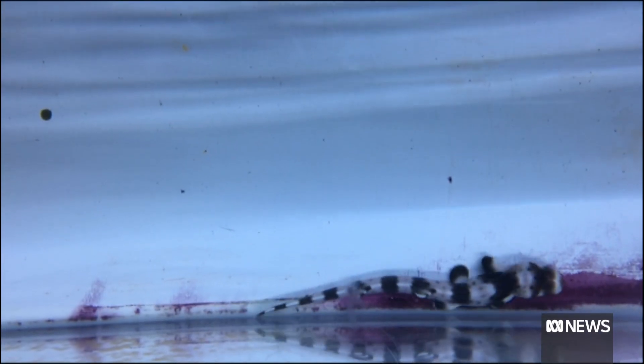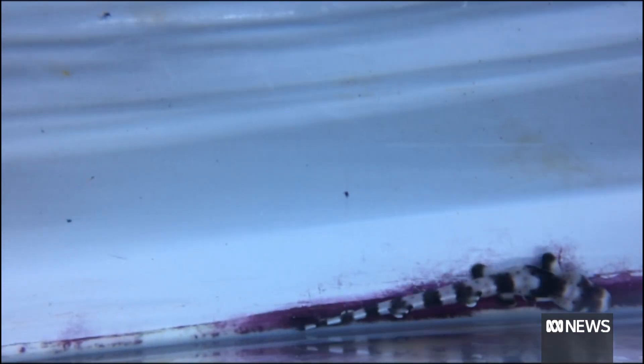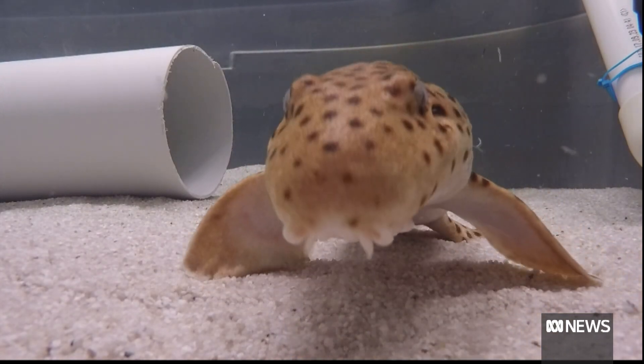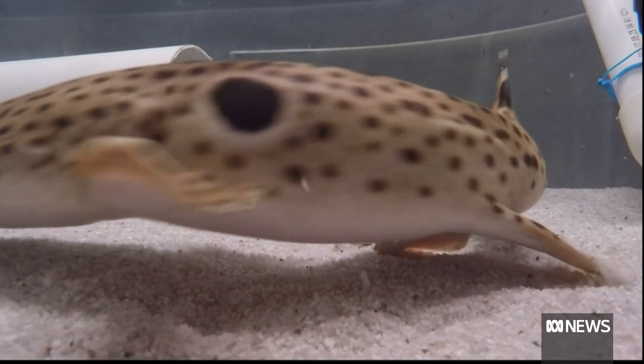Known as a walking shark, it moves on its fins, surviving with little to no oxygen. It doesn't look really tough in terms of a shark face and it's not very bitey, but it's really tough in terms of what it can tolerate, making it an ideal species to study.